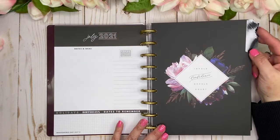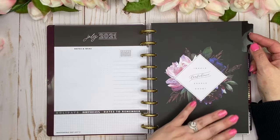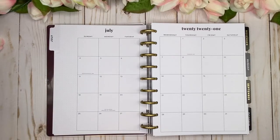Let's take a look at the tab — it says 'Inhale Confidence, Exhale Doubt.' So beautiful with that black matte finish and those beautiful florals. Now we're going to open up and look at the month at a glance.